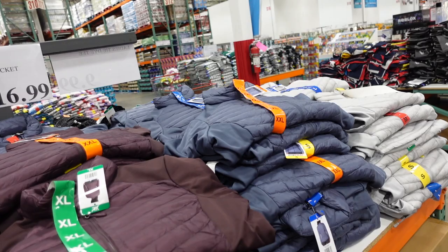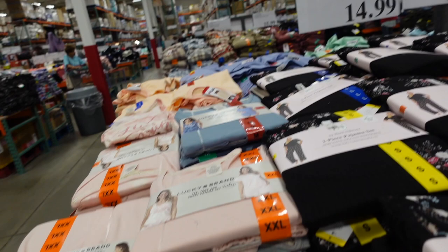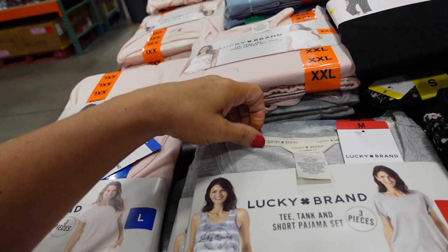That's what the puffer jacket looks like on from the front — kind of like a vest look — and then the back. The Lucky three-piece sets are down to $14.99: you get a tank, a tee, and shorts in French terry. Available in pink with a graphic, gray, and blue.